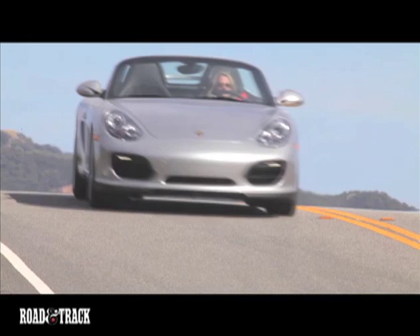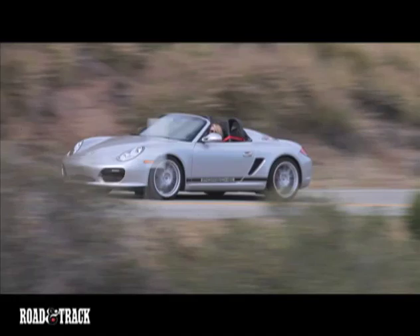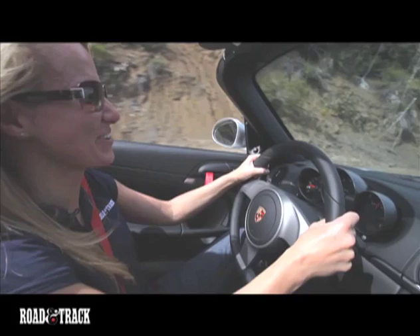It's been 14 years since the Boxster was introduced, and with each iteration, Porsche has improved and refined the model line. Now, with the introduction of the 2011 Boxster Spyder, there is yet another new Porsche to lust after.